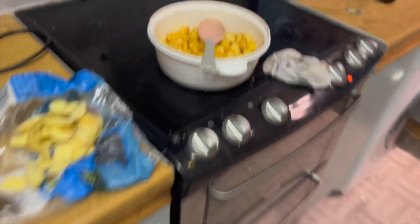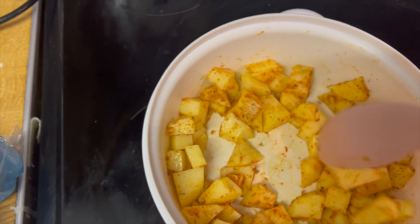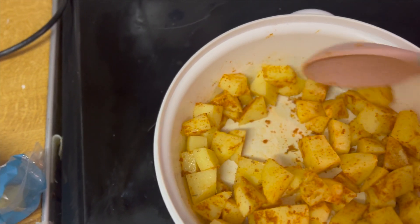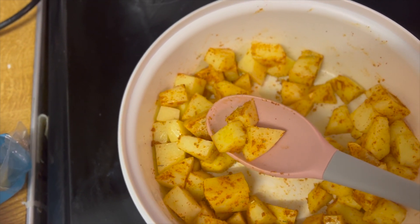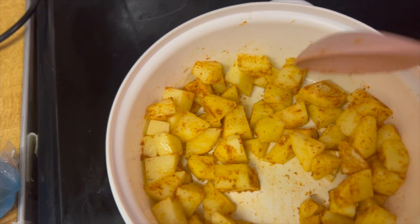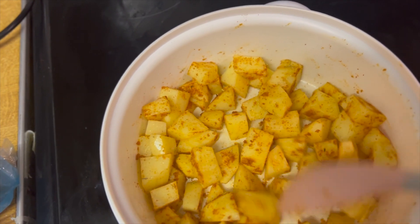We're in the kitchen making air fryer potatoes. You just chop up the potatoes, spray them with oil, sprinkle with garlic powder, rosemary, and paprika, then they go in the air fryer for about 20 minutes — just make sure you keep shaking them.